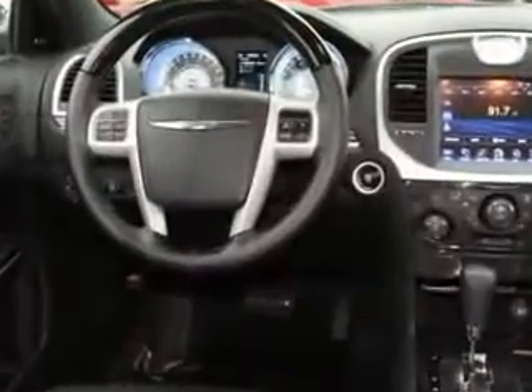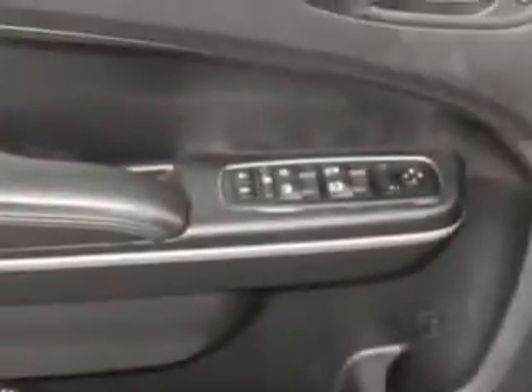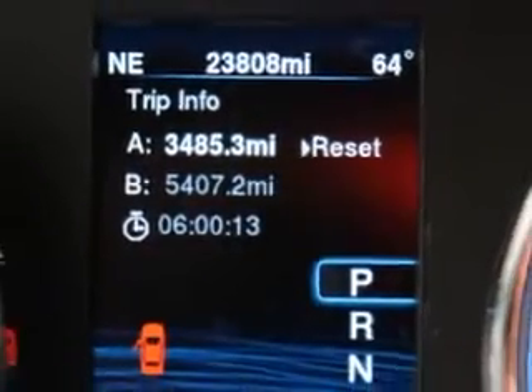passenger dual zone temp controls, heated seats, power lumbar support, premium sound system, anti-lock braking system, keyless entry, leather upholstery, power passenger seat, power driver's seat, alloy wheels, and much more. Enjoy the drive and have peace of mind in this 2014 Chrysler 300.